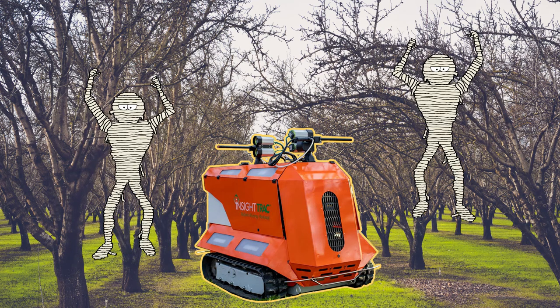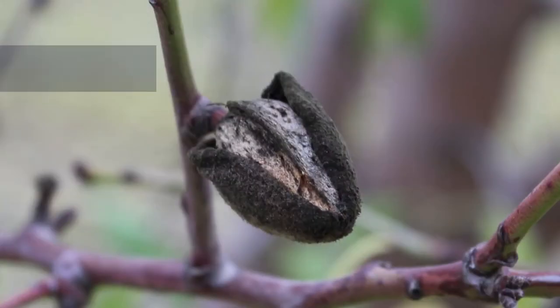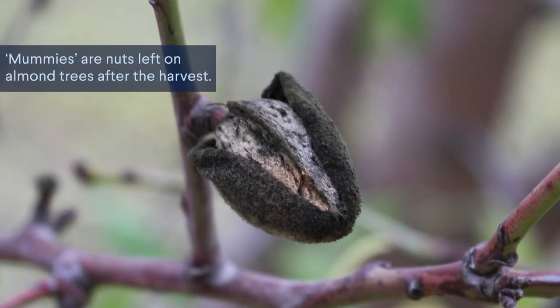It removes mummies from almond trees — not those mummies. These mummies. That's what farmers call the nuts left on trees after a harvest.